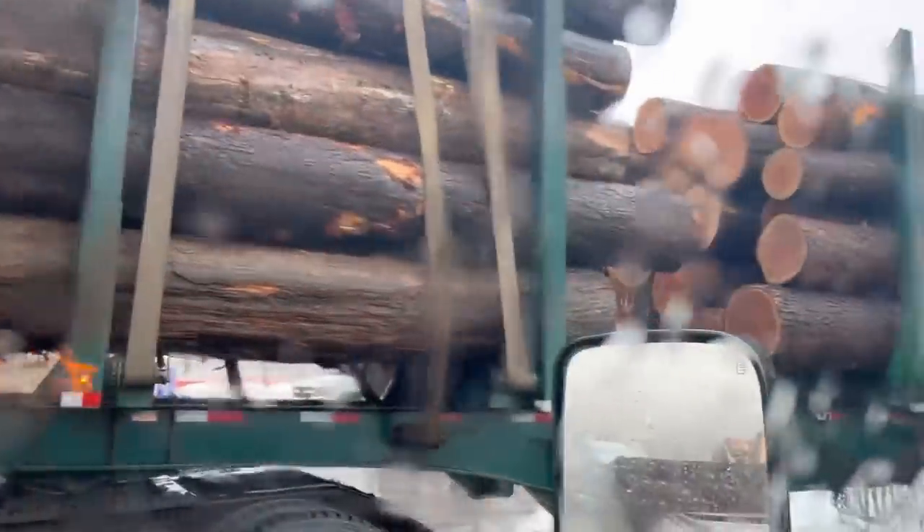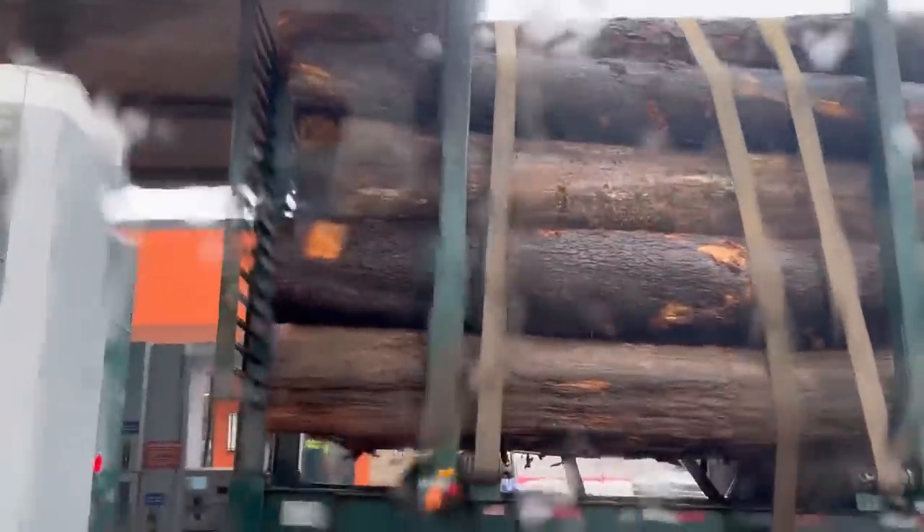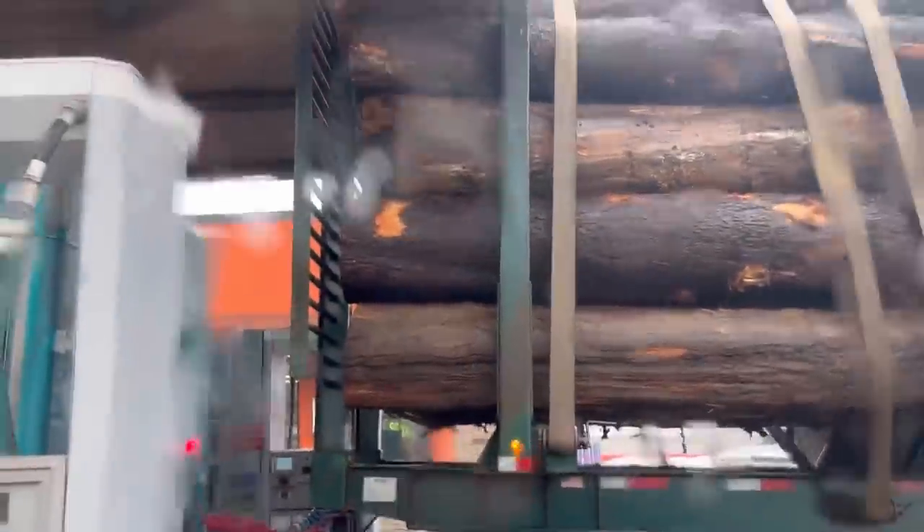Look at that, beautiful. I would not want to be him pulling into a gas station like this. He just barely made it. Made it.